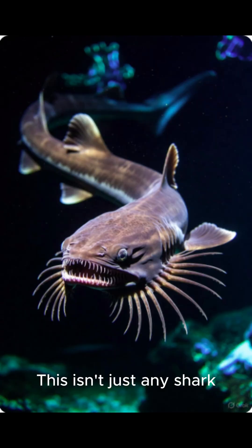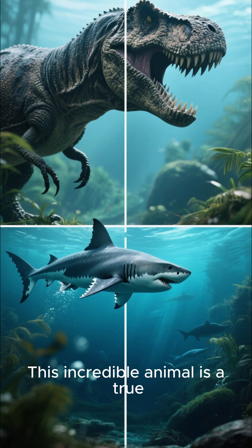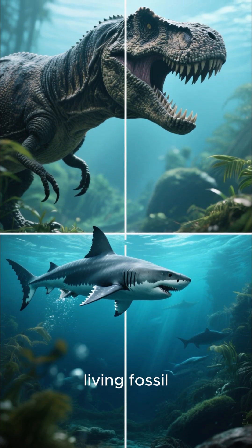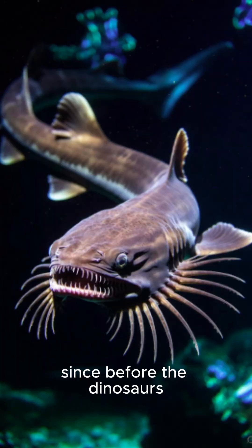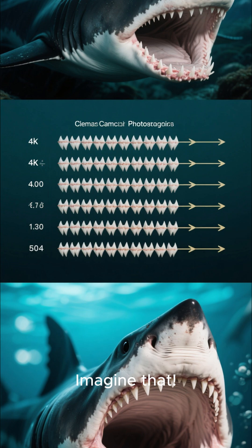This isn't just any shark — it's a living time capsule. This incredible animal is a true living fossil. It has been swimming in the deep sea, completely unchanged, since before the dinosaurs went extinct. Imagine that.